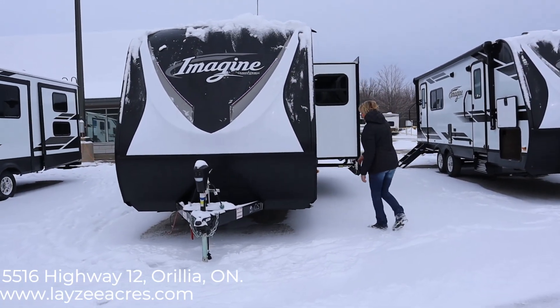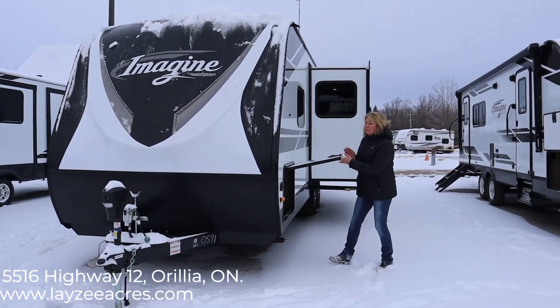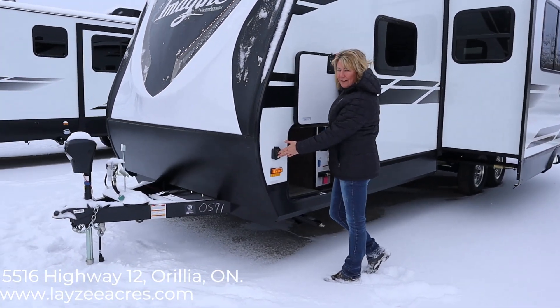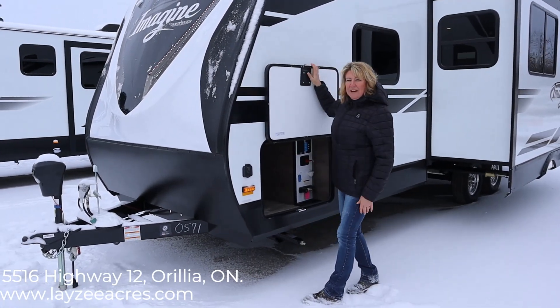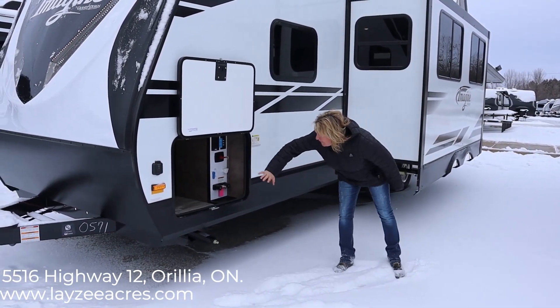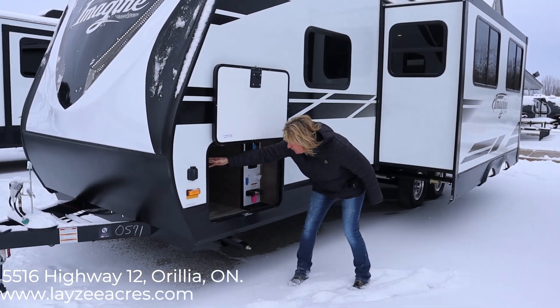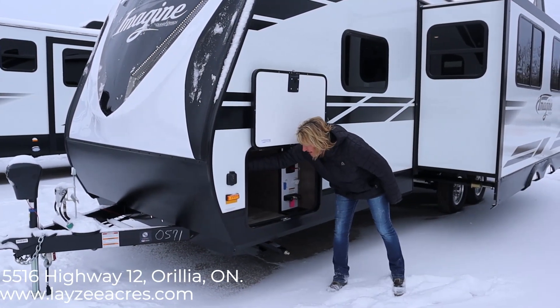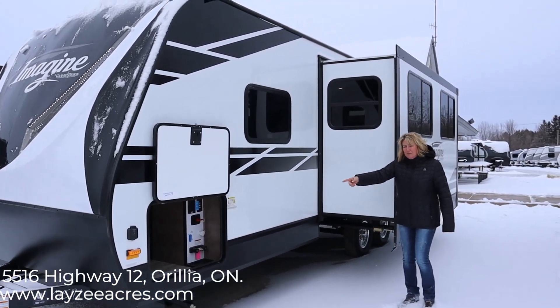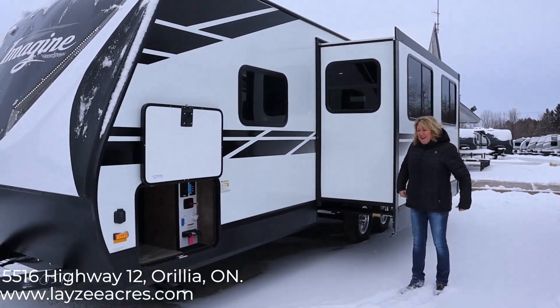Come around the side here. This unit is also prepped with solar panel prep, so if you take a portable solar panel and plug it in, it'll help charge your batteries while you're off fishing or whatever you do for the day. This pass-through storage goes all the way through. It does have a light here, so if you have to get inside something in the middle of the night, you can get in there and have a little look.